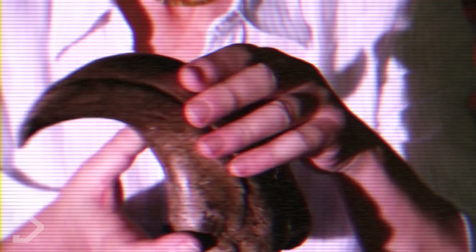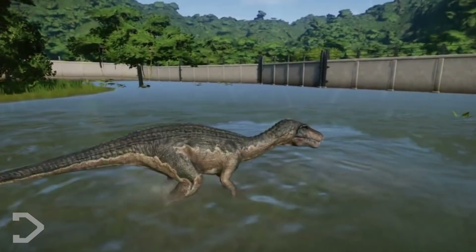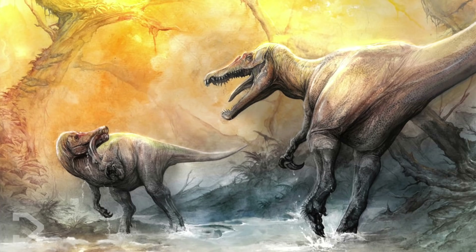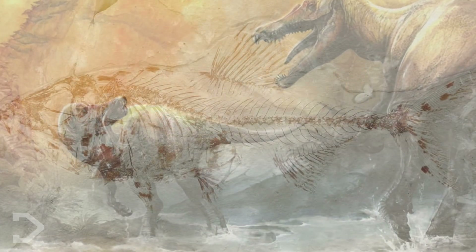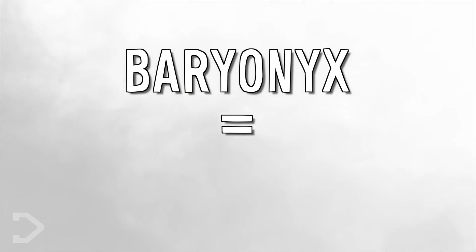They both have massive 14-inch scythes that would have hooked onto unsuspecting prey swimming in the water. Like bears, the Baryonyx would have spent a lot of its time by the river hunting fish, and this animal was very well adapted for it, solidified by the fossilized remains of prehistoric fish found within the specimen's stomach. In fact, the name Baryonyx is Greek for 'heavy claw.'